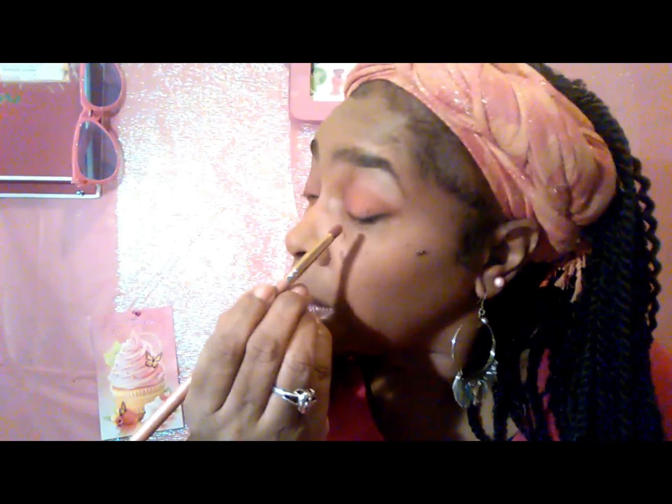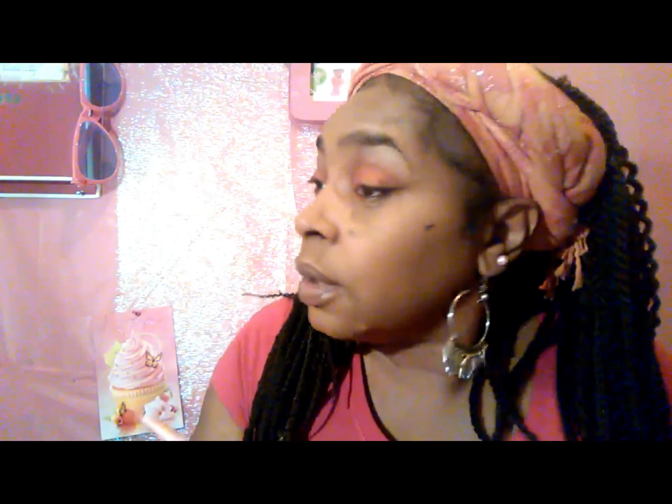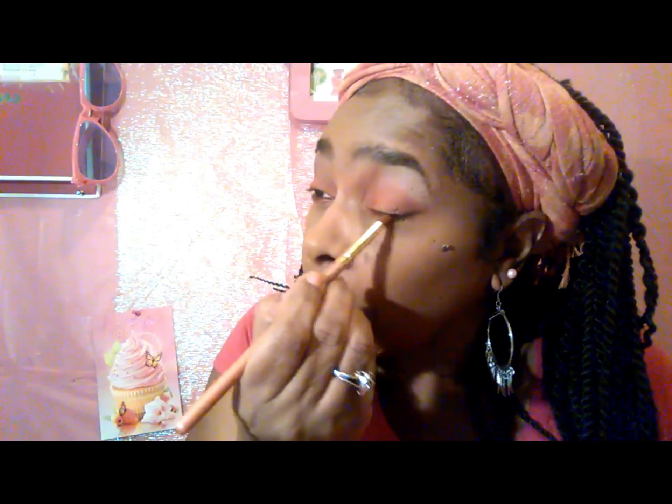I'm gonna put some of that orange underneath my eye and kind of bring that orange out just a little bit — like a little pop of color. Then I'm gonna go off camera to put my lashes on and I'll be right back. Okay guys, I'm back! I got my lashes on and now I'm gonna go in and do my contour.